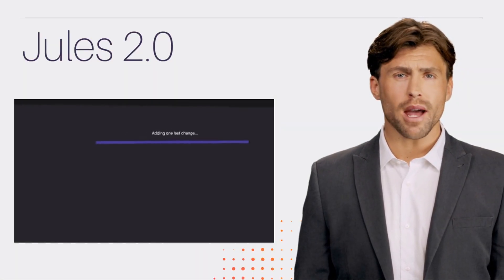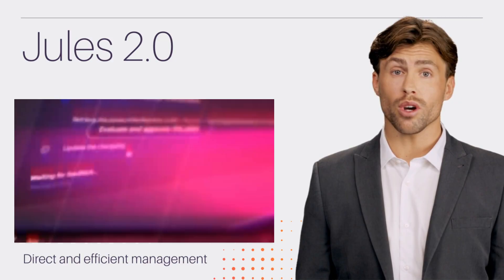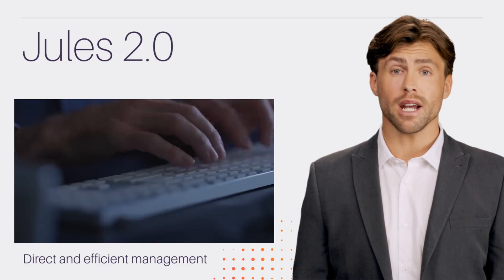With Jules 2.0, managing pull requests is straightforward and efficient. You can open, review, and merge without leaving the platform, simplifying branch merging. This eliminates context switching between tools, saving time and effort, especially for teams that perform frequent merges.